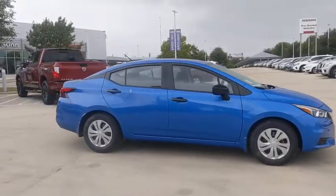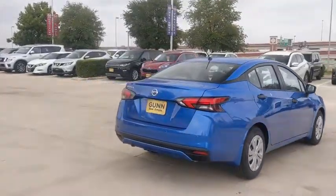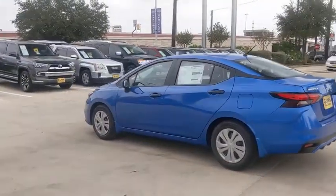You are going to love the 2020 Nissan Versa. With its roomy and inviting interior, impressive technology, and exceptional gas mileage, the Nissan Versa is smart to own and fun to drive. Here are some of this vehicle's great options.